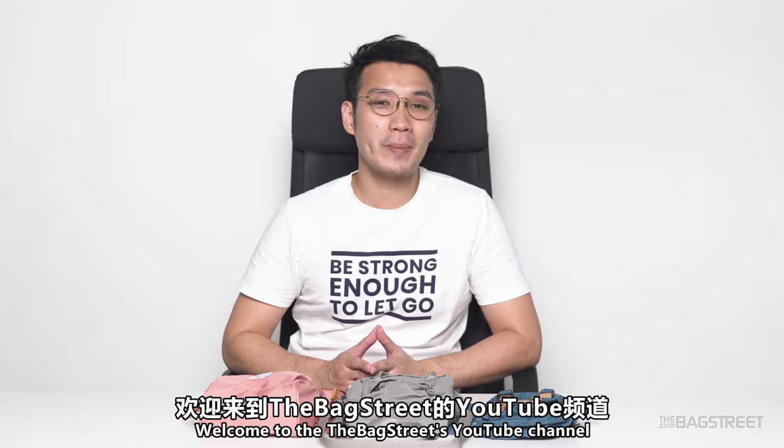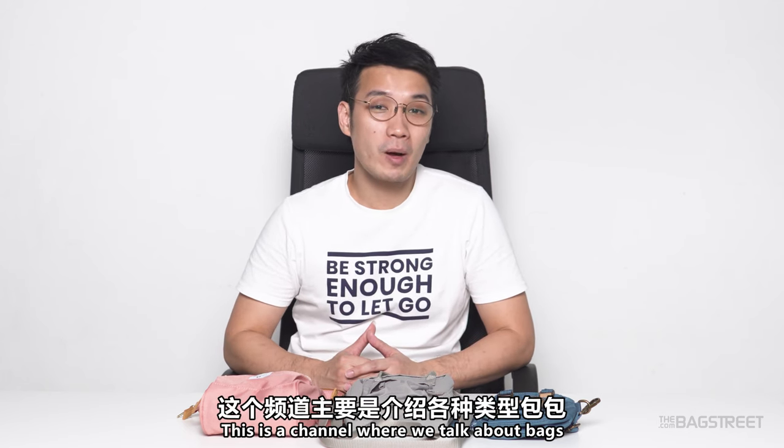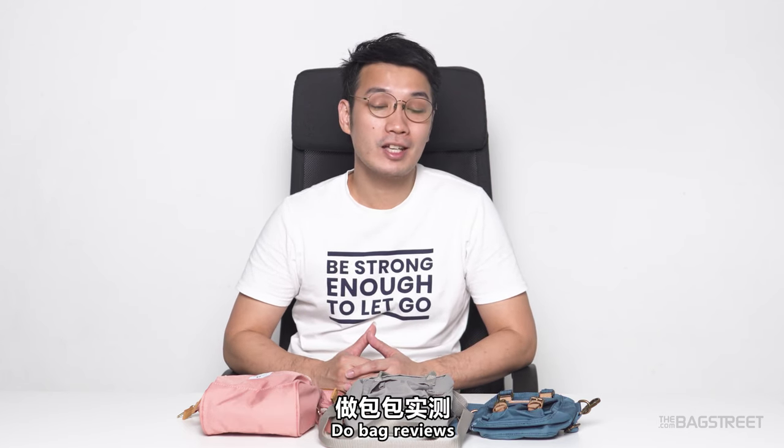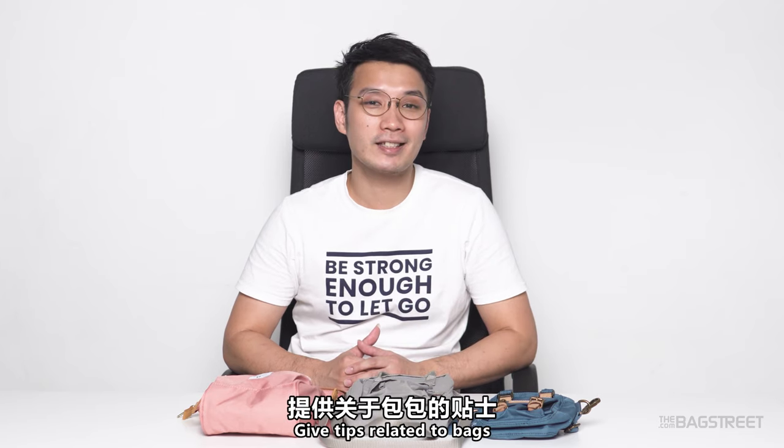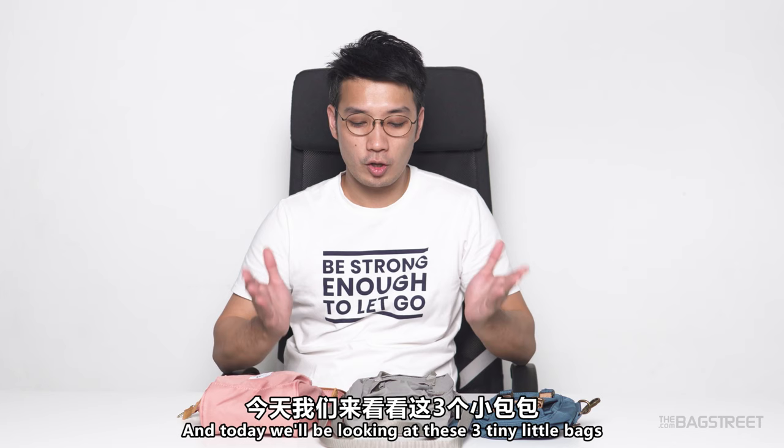Hello, what's going on guys, welcome to the Backstreet's YouTube channel. I'm your host Kelvin Liu. This is a channel where we talk about bags, do bag reviews, give tips related to bags and all that sort of good stuff. Today we are looking at these three tiny little bags, but before that, as usual, let's roll that intro.